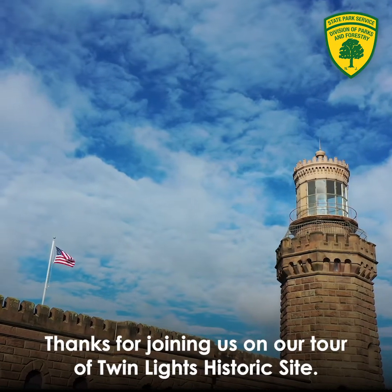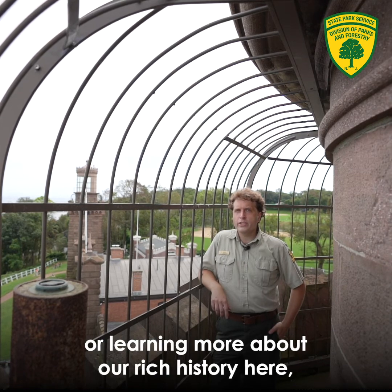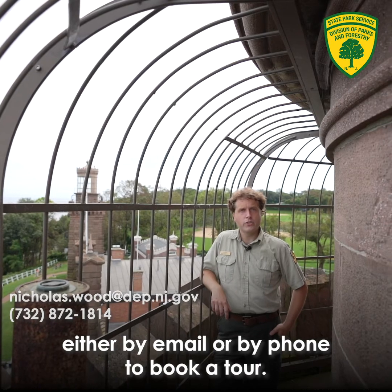Thanks for joining us on our tour of Twin Lights Historic Site. If you're interested in seeing more or learning more about our rich history here, feel free to contact us by email or by phone to book a tour.